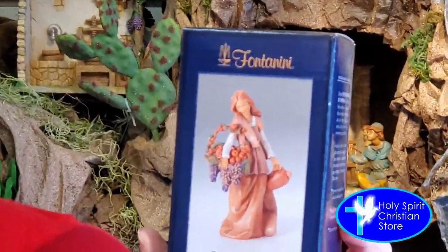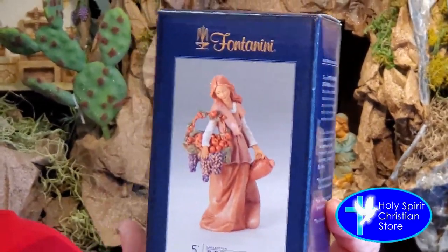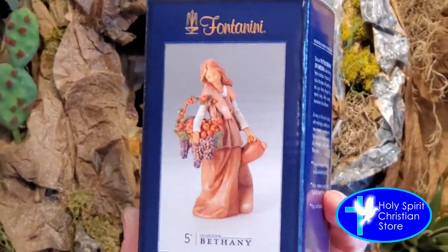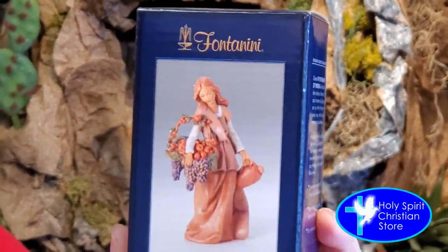I wanted to introduce you to Bethany. She's part of the Fontanini collection and she is also part of the vineyard part of the collection that comes out. As you can see, she's carrying a little basket with some of the grapes and some other little fruit here. Really cute and she's ready for you guys whenever you need her.